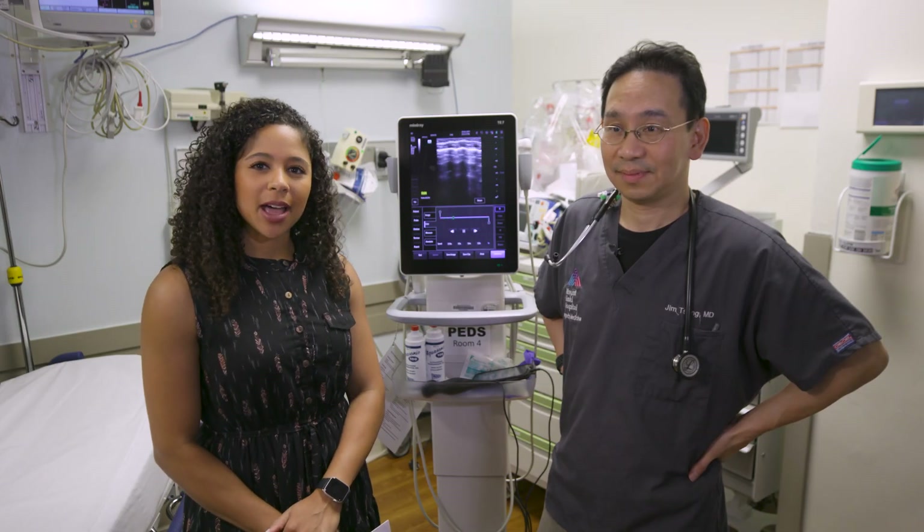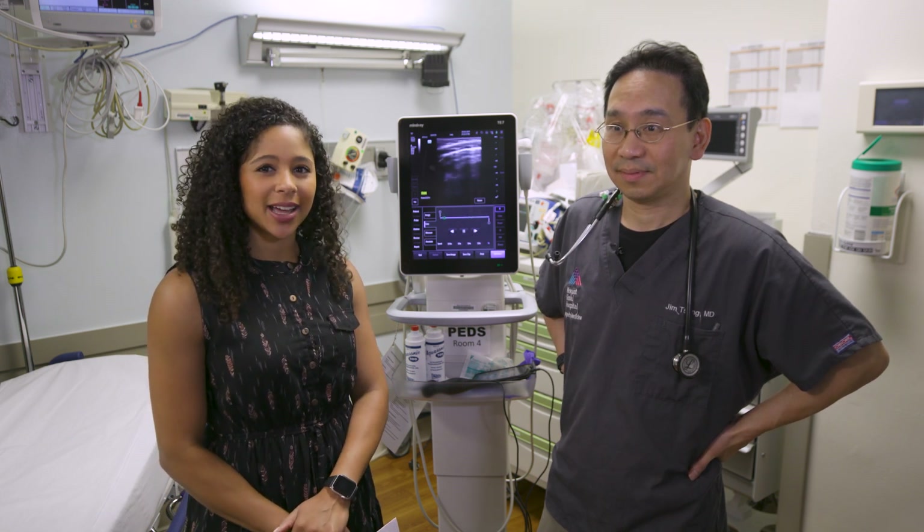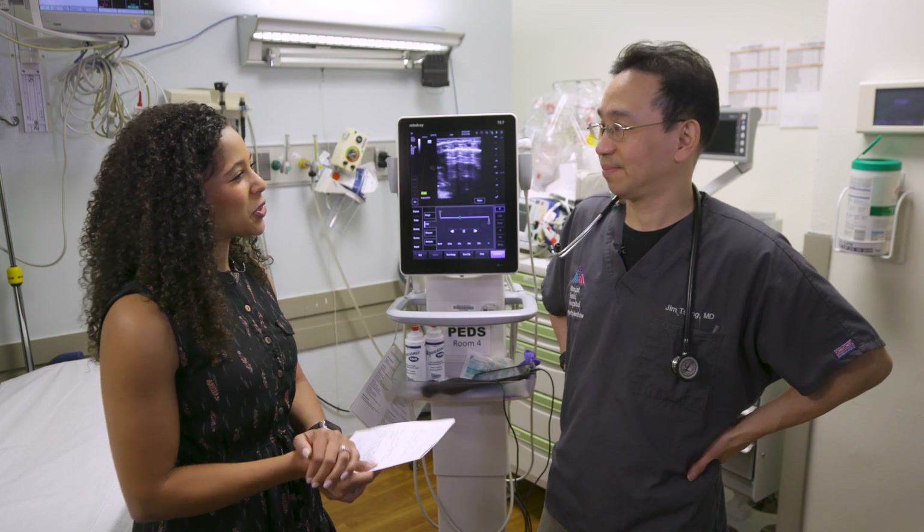I'm here with Dr. Jim Sung, professor of emergency medicine and pediatrics at the Icahn School of Medicine at Mount Sinai. Dr. Sung, thank you so much for being here. Thank you for having me. So how do you use lung ultrasound to diagnose pneumonia?